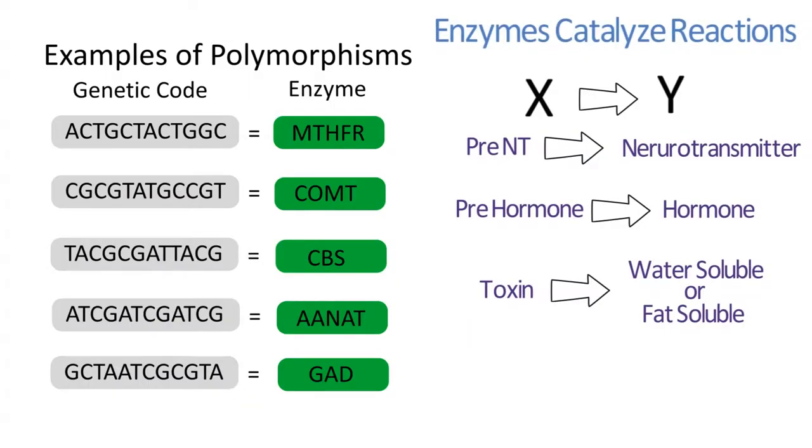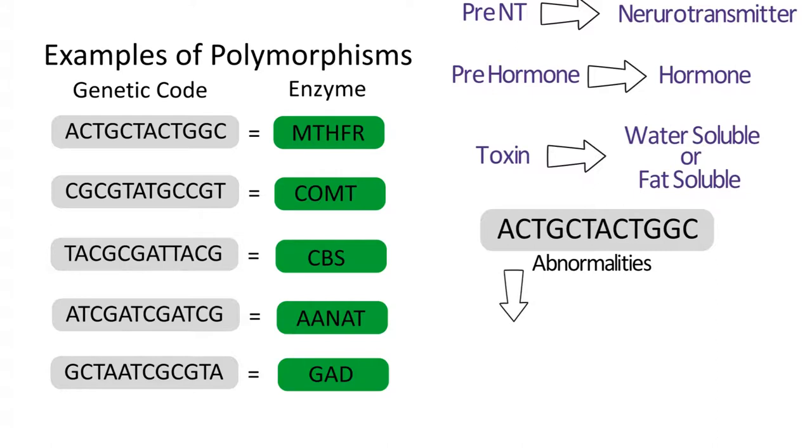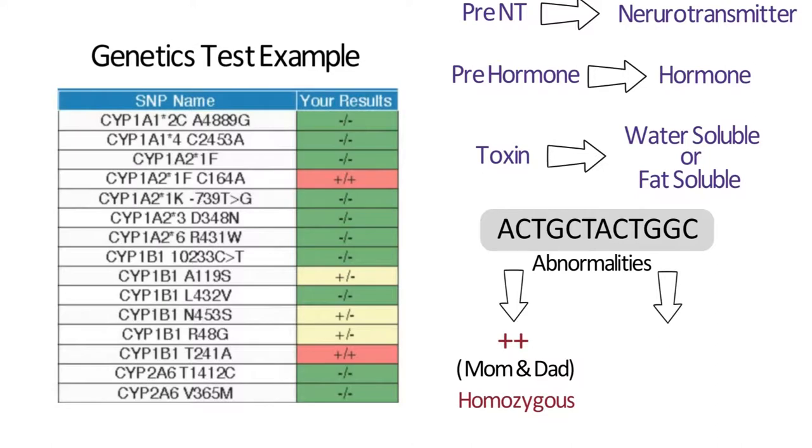All single nucleotide polymorphisms, for our purposes, are the code of genetic material that is supposed to be translated to that enzyme. And if you have abnormalities that you inherit from mom or dad or both — homozygous, which is two copies, plus-plus — you inherited an abnormality of sorts from both parents.